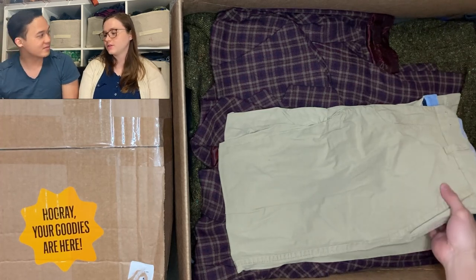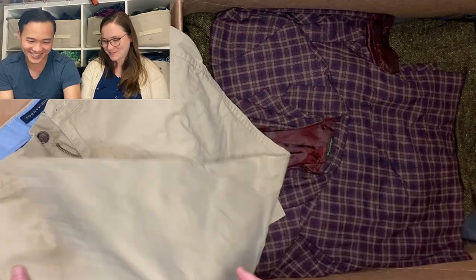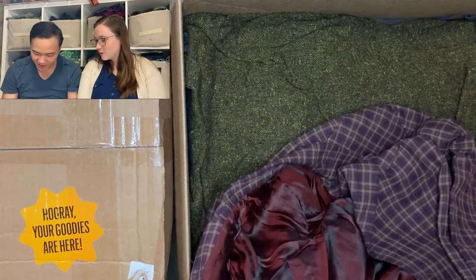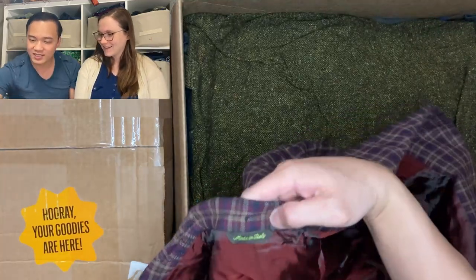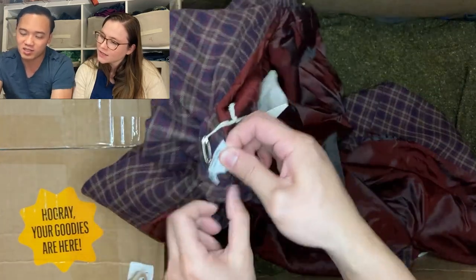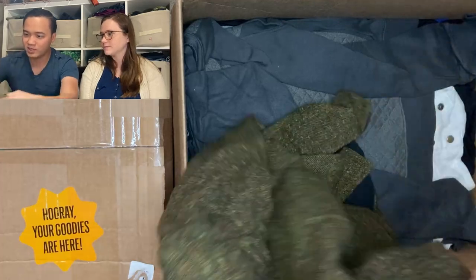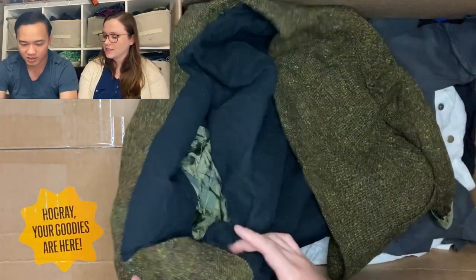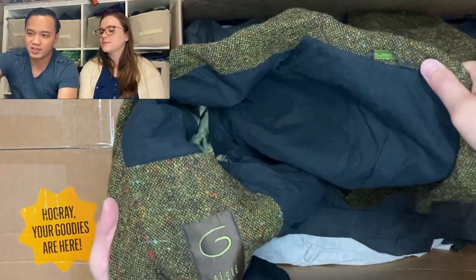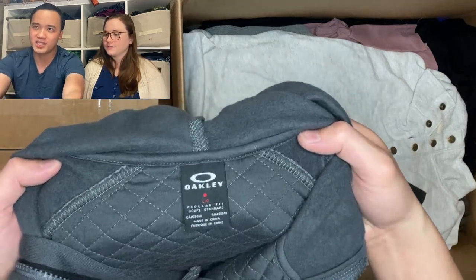Tommy Hilfiger khakis — cute, pretty basic. Then a blazer down in here — New Button, made in Italy, with a cool plaid, and it's 100% wool. A good blazer will at least be 100% wool — high quality. Then another blazer, also made in Italy, same brand, also 100% wool. This one's more of a scratchy, professor-like texture with a media pocket.